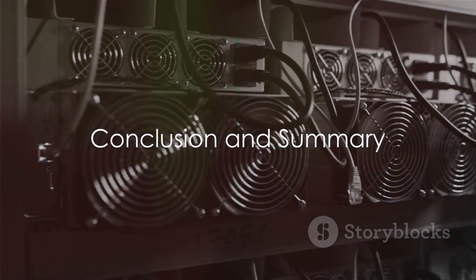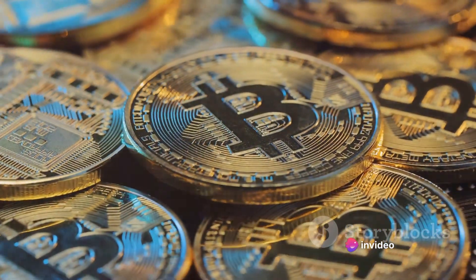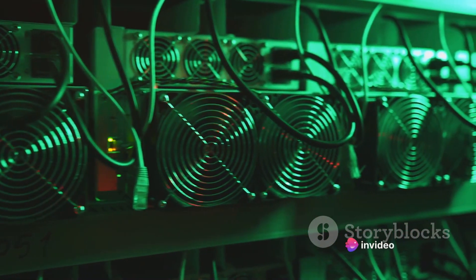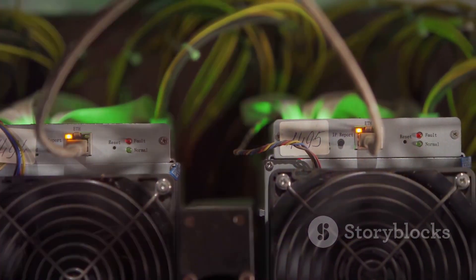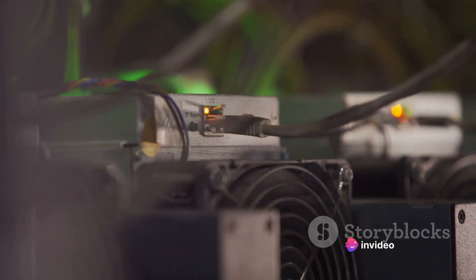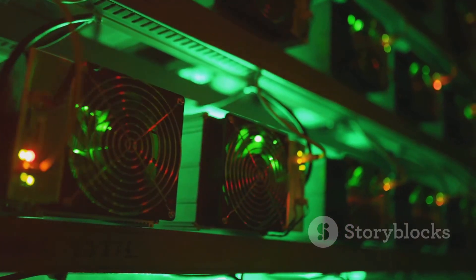We've journeyed through the ins and outs of Bitcoin mining. We started by introducing Bitcoin mining — a process that involves solving complex mathematical problems to validate transactions on the Bitcoin network, thereby earning new Bitcoins. We then delved into the step-by-step process of mining, which involves setting up a mining farm, running mining software, and joining a mining pool. We also discussed the necessary requirements, including powerful hardware, stable internet connection, and access to a reliable electricity source, as well as the profitability factors such as the cost of electricity, the price of Bitcoin, and the difficulty of mining. Bitcoin mining is a complex yet fascinating aspect of the cryptocurrency world, and maybe your mining adventure is just about to begin.